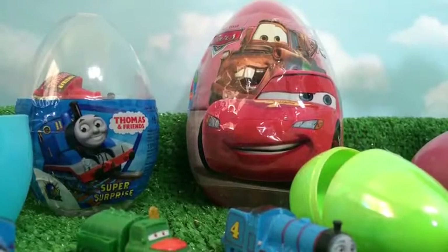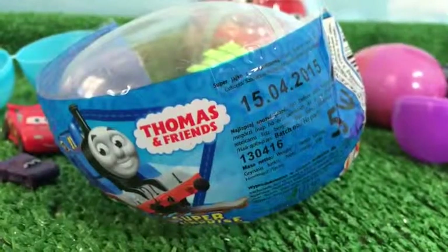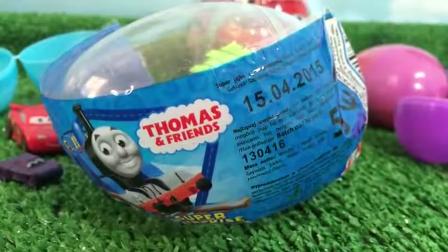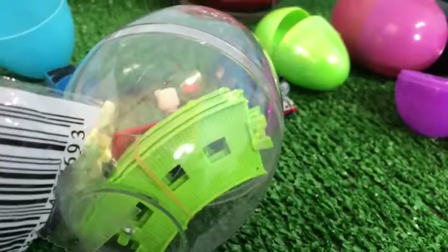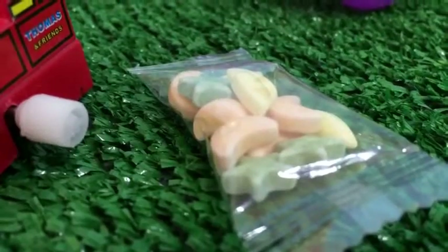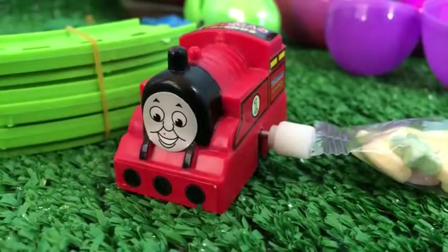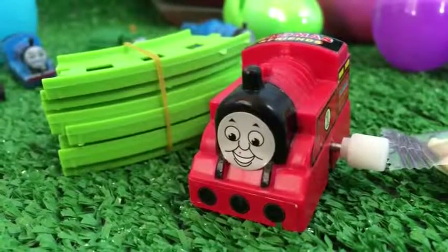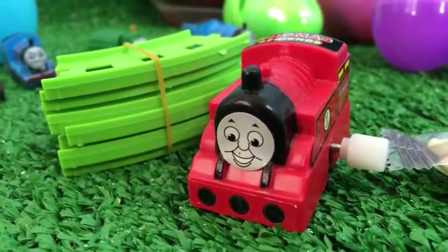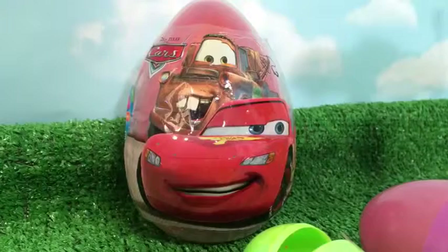You can see a surprising Thomas and Friends super surprise egg. This is a transparent egg, so you can see what you are getting. You get candy — lots of different candies — a train that says number one, but it's red, and you get a pile of tracks. You can make a circle and run this Thomas and Friends toy train.